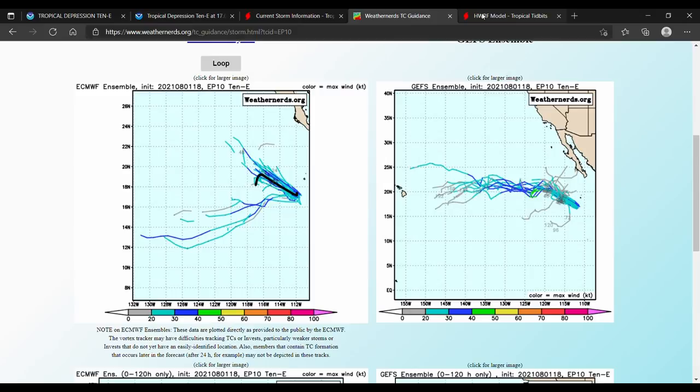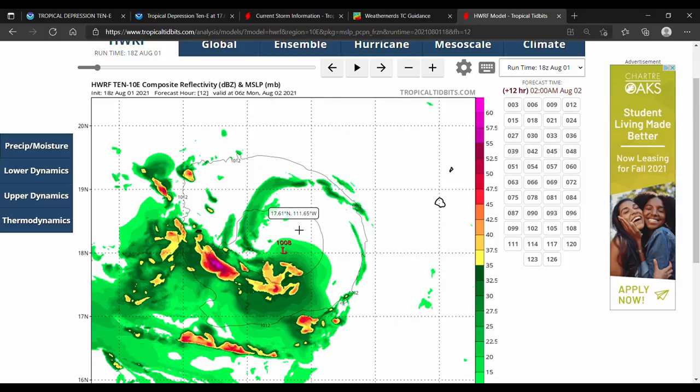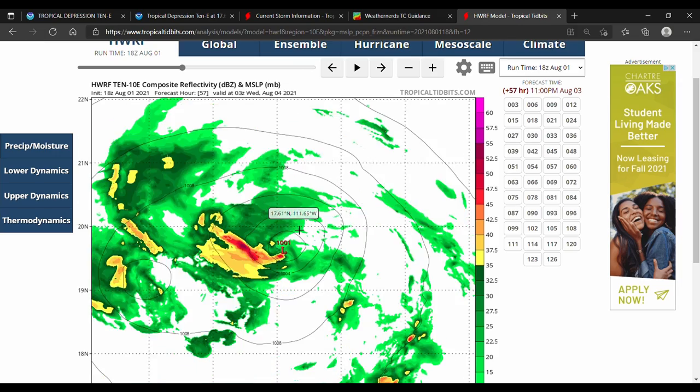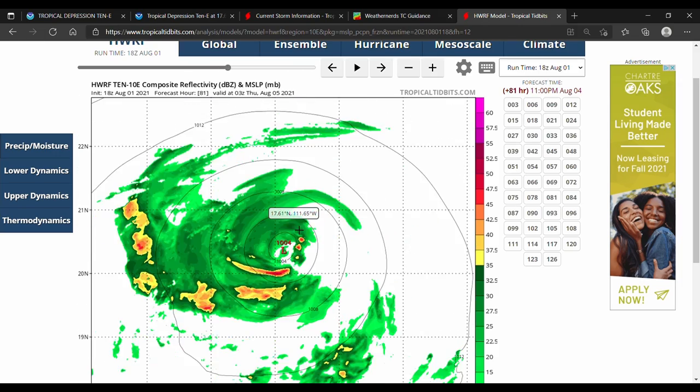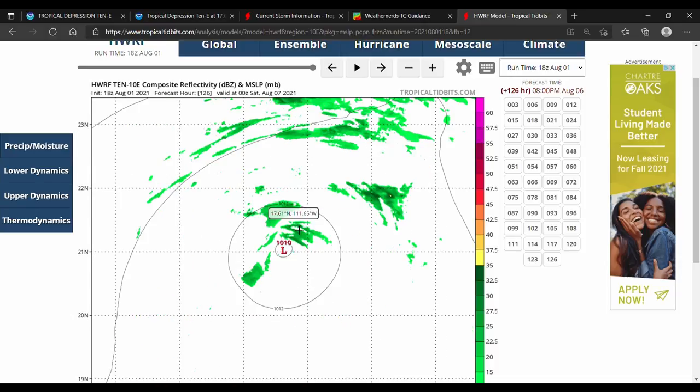Here is the HWRF. We can see that this storm does intensify throughout Monday and Tuesday, but eventually the low pressure becomes weak enough where it will just deform. Either way, this is going to be very short-lived.